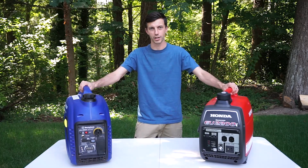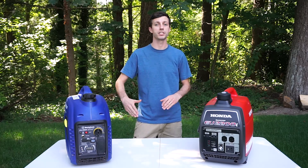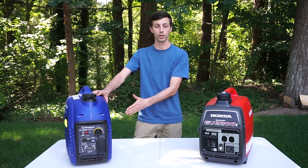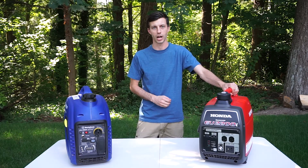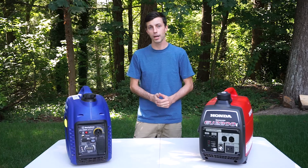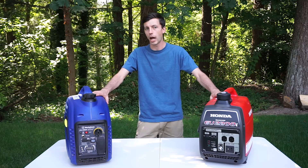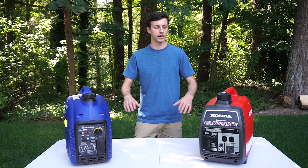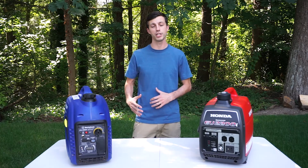Both generators can be hooked up with another generator to run in parallel, which essentially doubles the output. The Westinghouse iGen 2500 needs to be hooked up to an identical unit, whereas the Honda requires the companion model of the EU2200i. Both require purchasing the manufacturer's parallel connection cables separately. It's a good option to have because these are fairly low output generators, so if you want to run a lot of electronics in your RV, running them in parallel is a good idea.